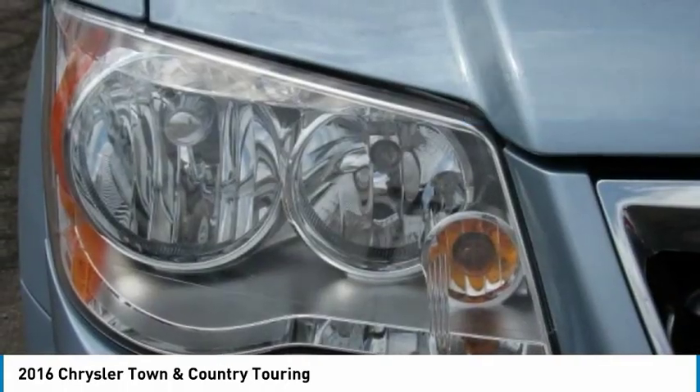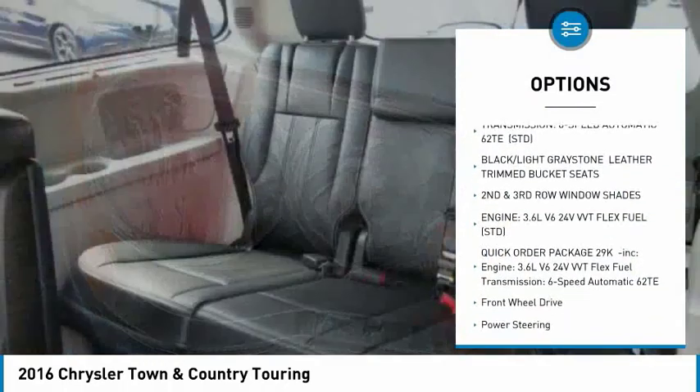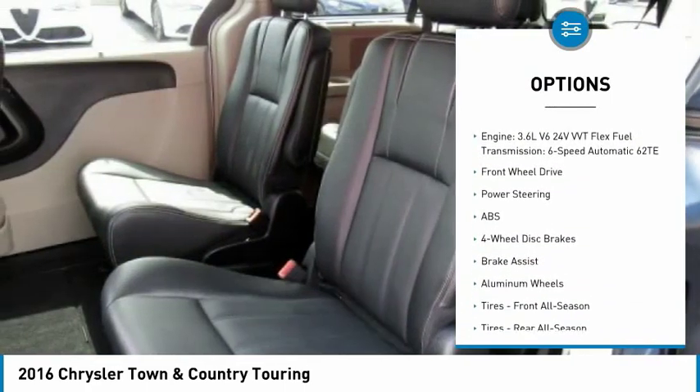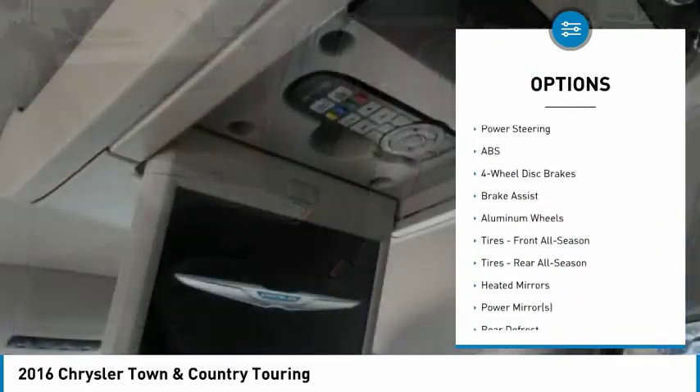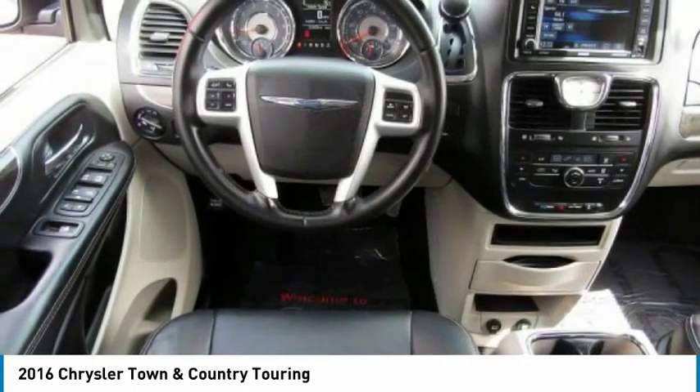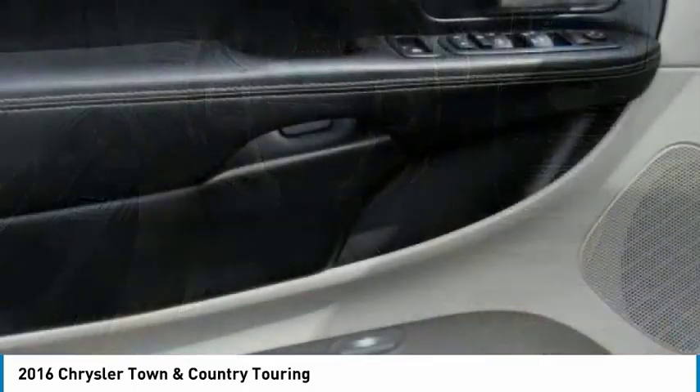Here are some of this vehicle's great options: Steering Wheel Audio Controls, Anti-Lock Braking System, Keyless Entry, Stability Control, Traction Control, Power Lift Gate, Backup Camera, Leather Wrapped Steering Wheel, Bluetooth, and Adjustable Steering Wheel.